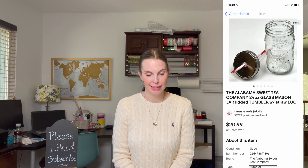Next up was an item from the Goodwill bins — an Alabama Sweet Tea Company mason jar lidded drink glass with a straw. We paid 92 cents in the bins and it sold for $20.99, and we got nice positive feedback on that item.